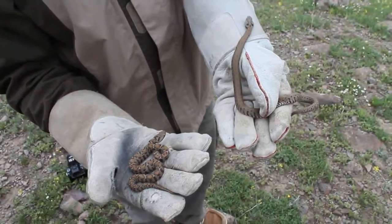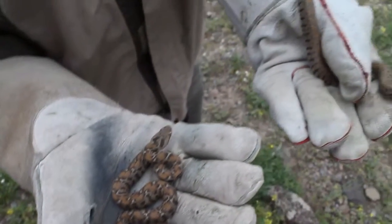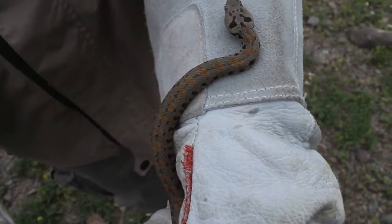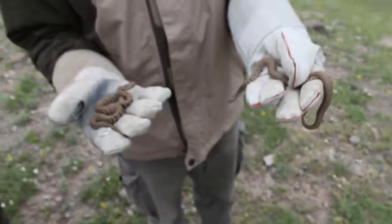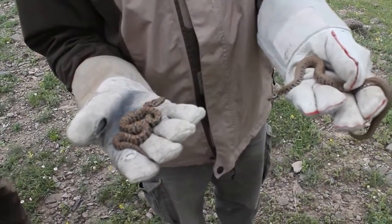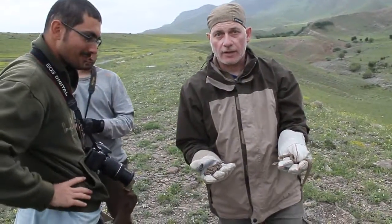We can see a bit in the pattern the differences: the wagnerii here has yellowish dorsal spots that are encircled by black, whereas the radei has only a few spots — in this case more orange. Of course they are not freshly shed, so these colors can be more vivid once they are freshly shed.